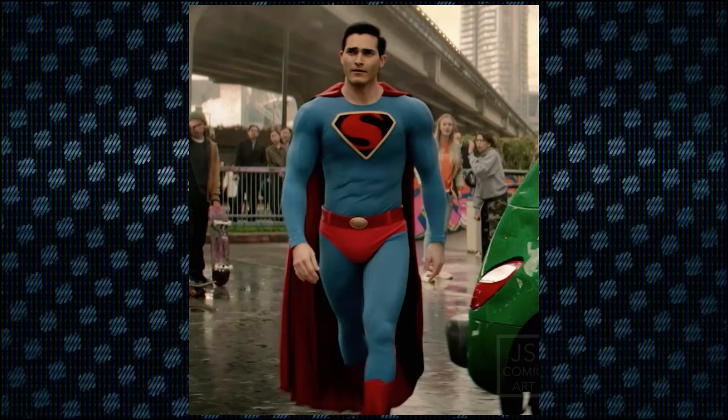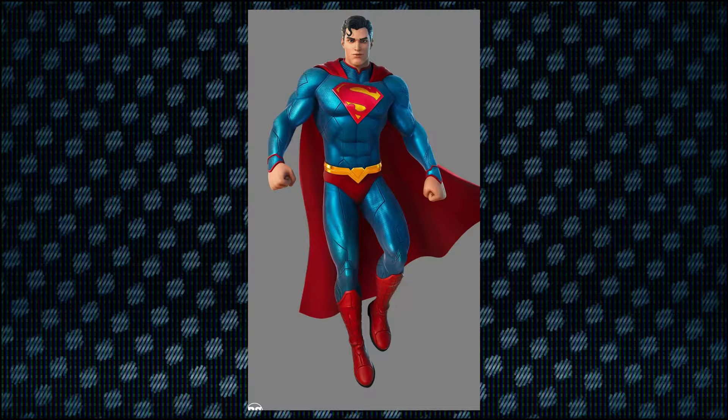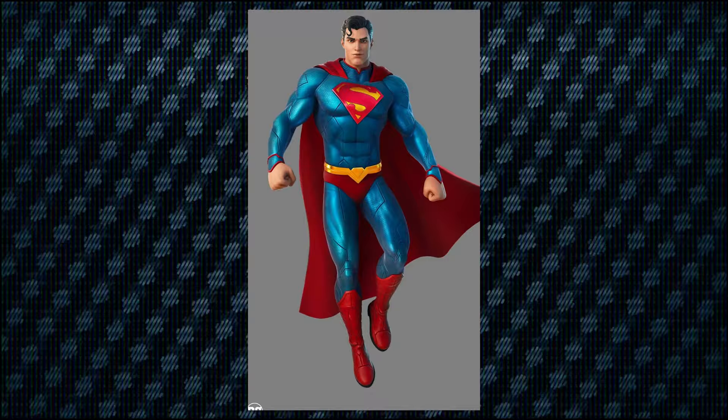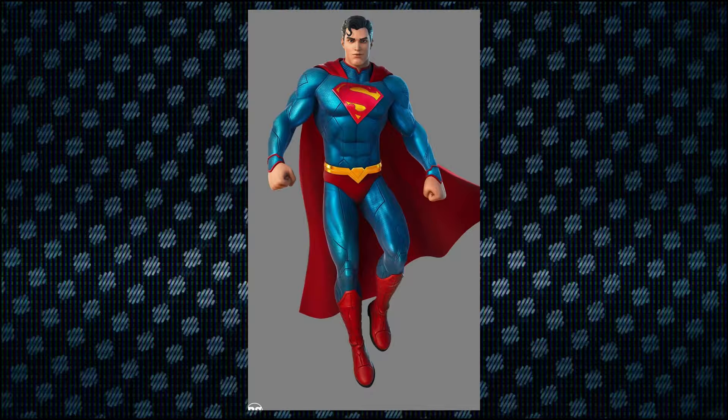Whatever the case is, I like this. And if it's true that they're going to keep the trunks on, I'm in. I am a fan of the trunks, but I can also do without it. I think it adds a good element of separation. If the belt is red, I don't think you need trunks, but if the belt is yellow, I think you need the trunks because it looks a little ridiculous without it — just this yellow thing on there. That's my own personal take on it, though.